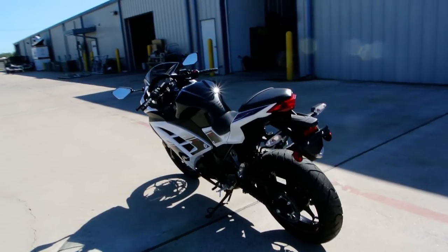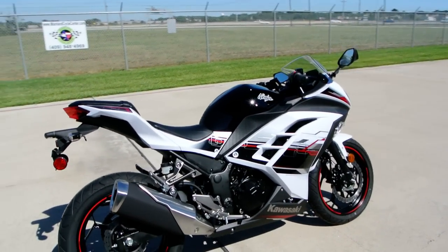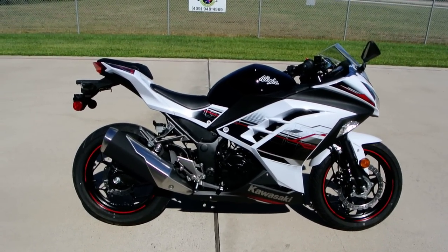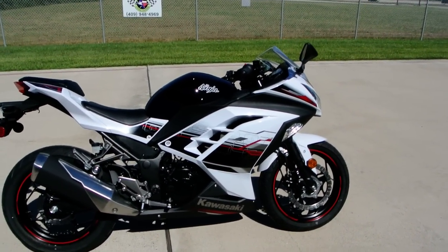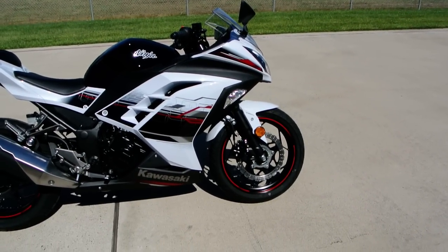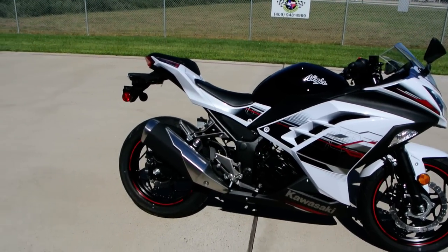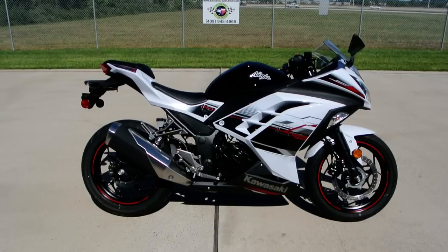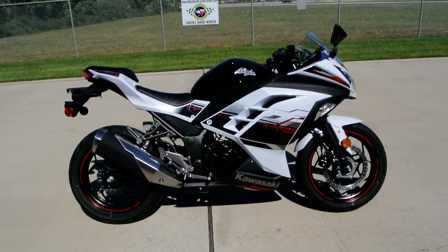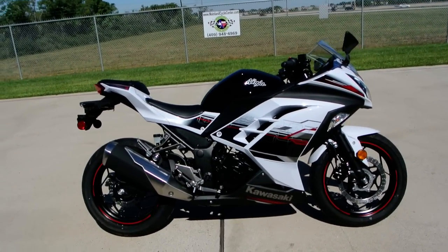This is the ABS model. ABS is Anti-Lock Brake System, which means that you can't lock up the brakes, which is a good thing. It's especially good for new riders, so it's great that we have that on the Ninja 300. ABS is really going to be standard here in just a few years — all of the bikes on the market are going to have ABS in the near future, so it's a good thing. There's no negative to it.